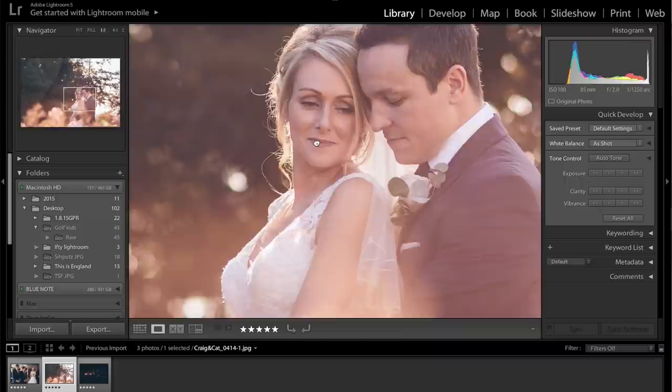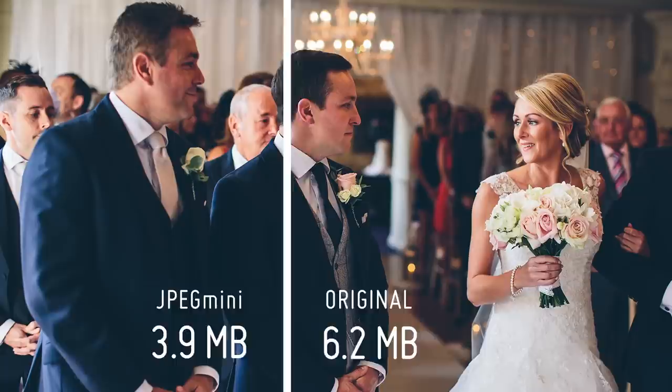We looked into it more and we sampled it and used it. We zoomed in to the very closest we could and looked at the clarity, the sharpness, and the grain to see if anything had gone. Looking in Photoshop, it told me all that I needed to know — they didn't look any different side by side.